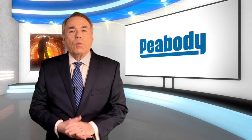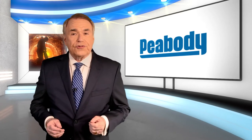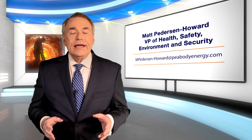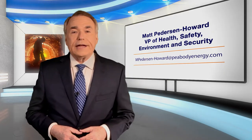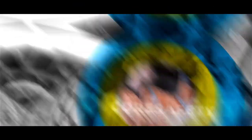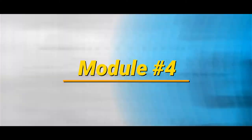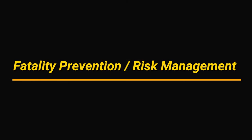If you'd like to learn more about what Peabody is doing with proximity detection and other safety measures, you can reach out to Matt Peterson Howard, Vice President of Health, Safety, Environment and Security at Peabody, at the email address shown on screen. Up next, it's time to take a look at Core Safety's Module Number 4, Fatality Prevention and Risk Management — all about using a comprehensive method to identify hazards and eliminate risks, or at least minimizing negative outcomes to an acceptable level.